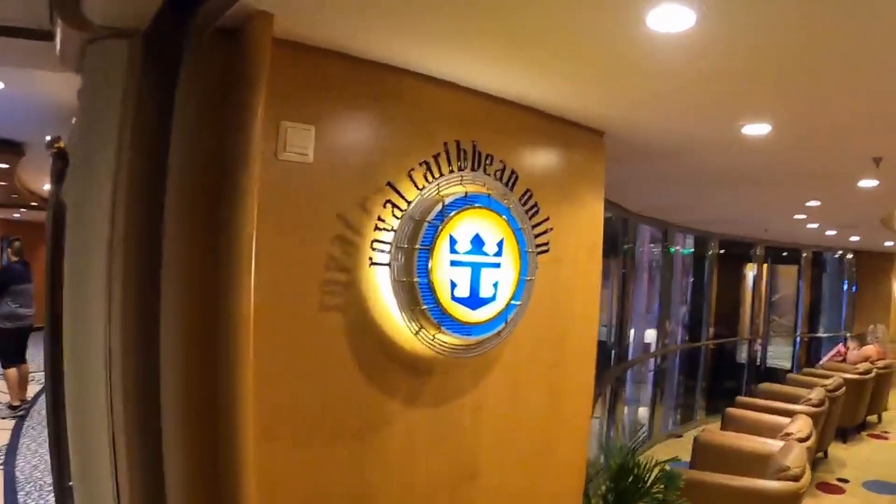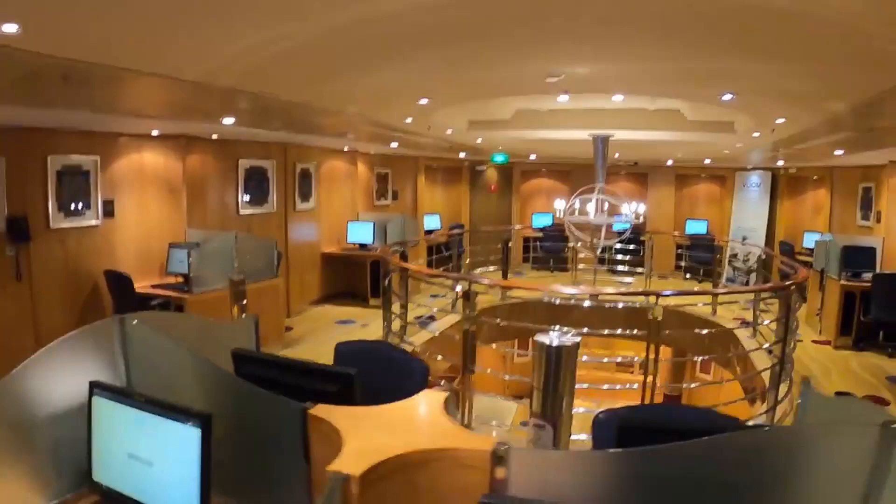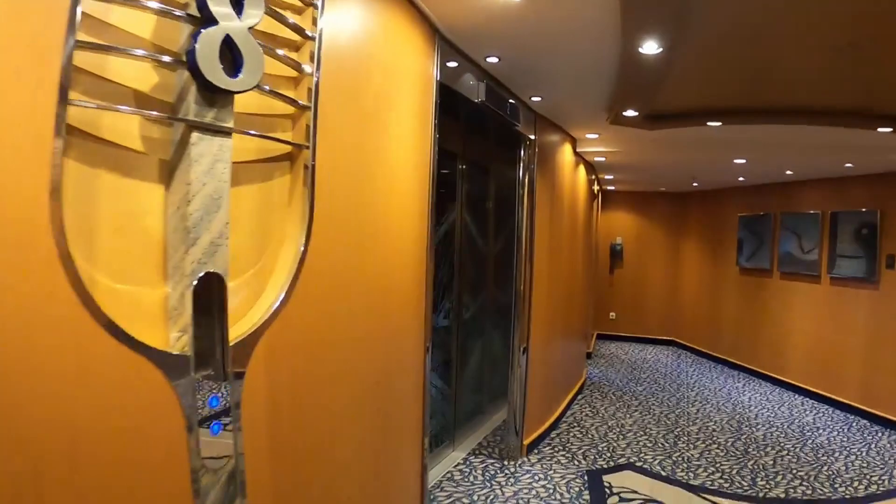Going up to deck 8, we have Royal Caribbean online — if anybody still does that. One last view of the promenade, and then we'll go up.